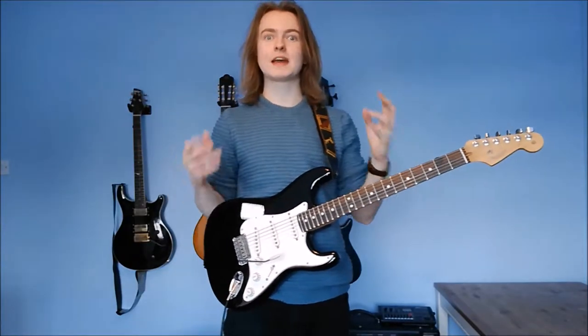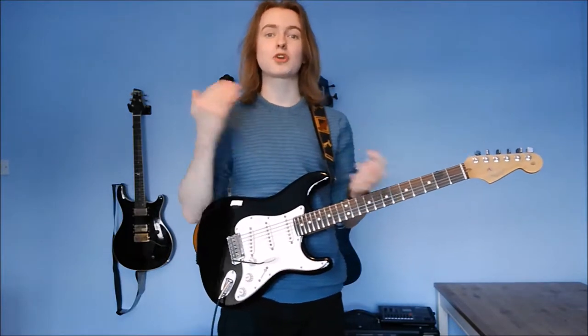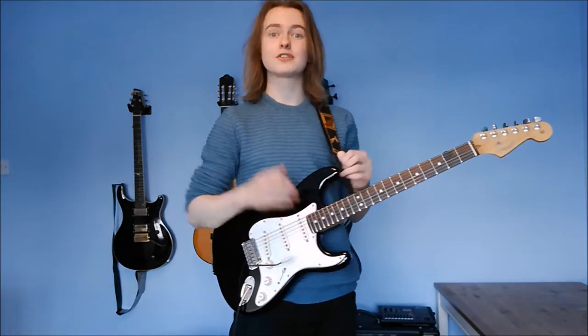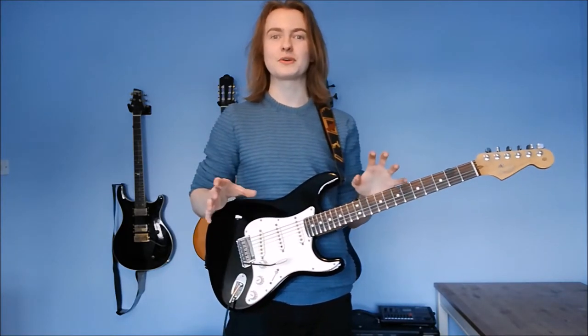Go to tonguitar.co.uk right now to check out the free guide, Boost Your Picking Speed by 50%. It covers the 7 most common mistakes everybody makes when they're learning speed picking. If you're making any of these mistakes then you can't get progress. So check out that guide and hopefully it can help you massively boost your picking speed. That's at tonguitar.co.uk.